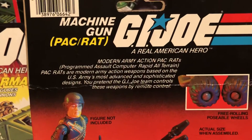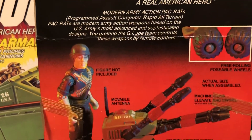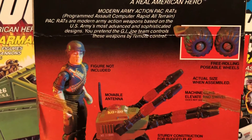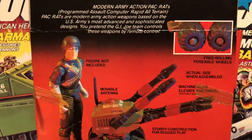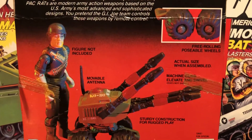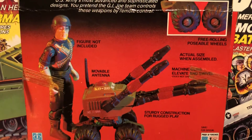Let's get right down to it. Machine Gun Pack Rat — Modern Army Action Pack Rats, programmed to-scale computer-wrapped all-terrain Pack Rats are modern army action weapons based on the U.S. Army's most advanced and sophisticated designs. You pretend the G.I. Joe team controls these weapons by remote control.